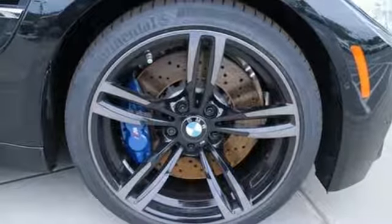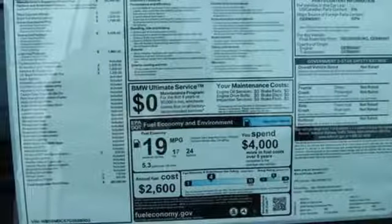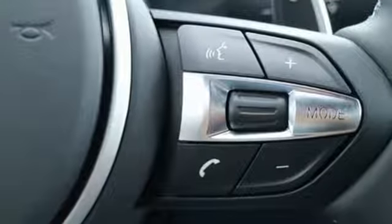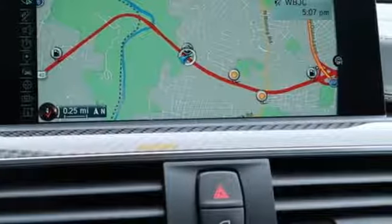Settle into the power M Sport 3-stage heated front seats, grip the leather-wrapped steering wheel, and enjoy the intuitive control placement on its tilted center console, while BMW Online with MyInfo keeps you connected to the outside world.